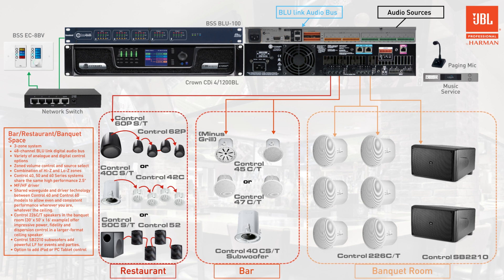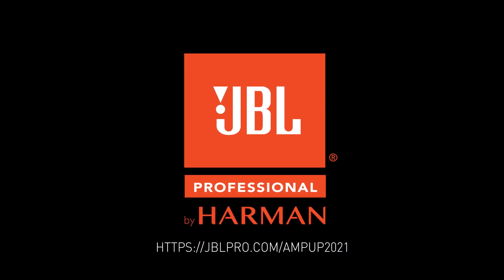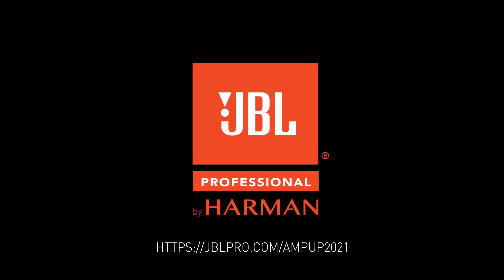This audio system design will work well for many typical bar, restaurant, or function room applications. But great audio is not always a one-size-fits-all proposition. We encourage you to talk with a Pro AV Integrator about your specific space and requirements. If you need some guidance, we're here to help.